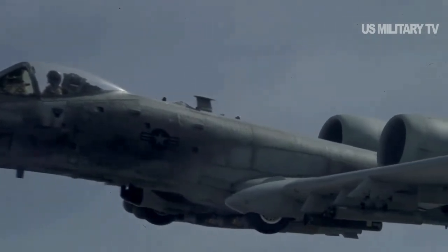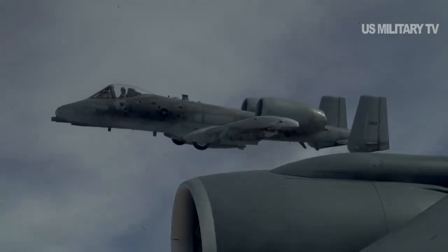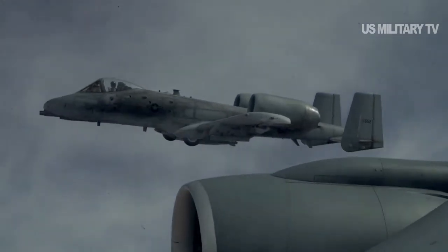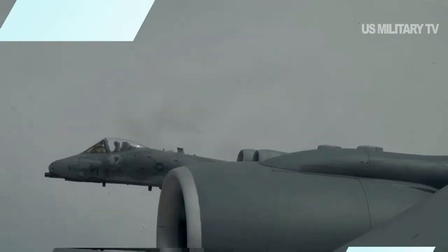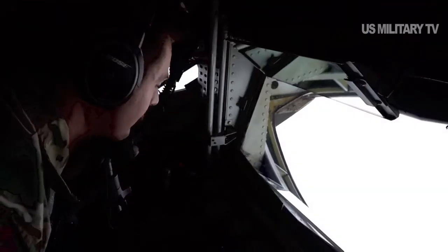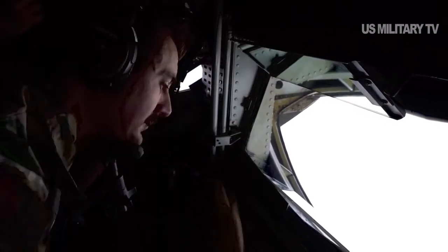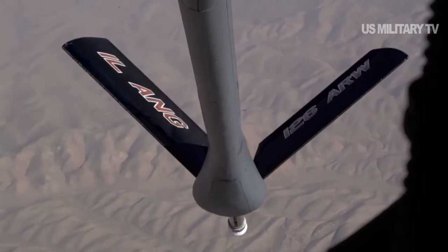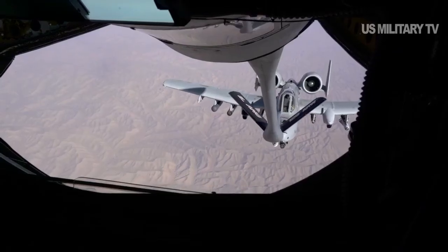The Air Force 2018 budget plans to fund all 283 A-10 attack planes, fully confirming earlier service statements that the Warthog would live well into the future, a report in Business Insider said. The Air Force is beginning to work on how fast, lethal, durable, and capable a new A-10-like aircraft would need to be in order to provide US military ground troops with effective close air support for decades to come.